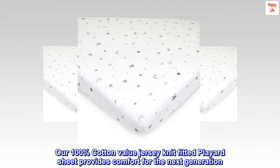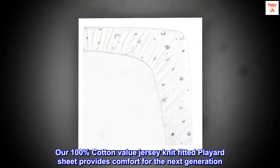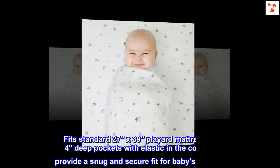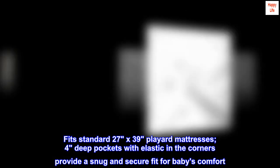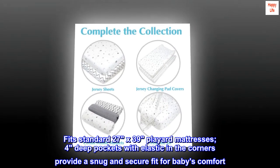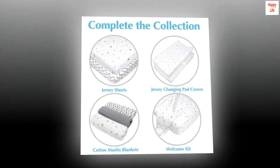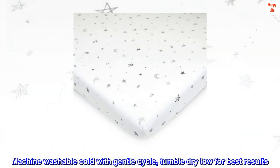Our 100% cotton value jersey knit fitted playyard sheet provides comfort for the next generation. Fits standard 27 by 39 playyard mattresses. 4 deep pockets with elastic in the corners provide a snug and secure fit for baby's comfort. Machine washable cold with gentle cycle. Tumble dry low for best results.